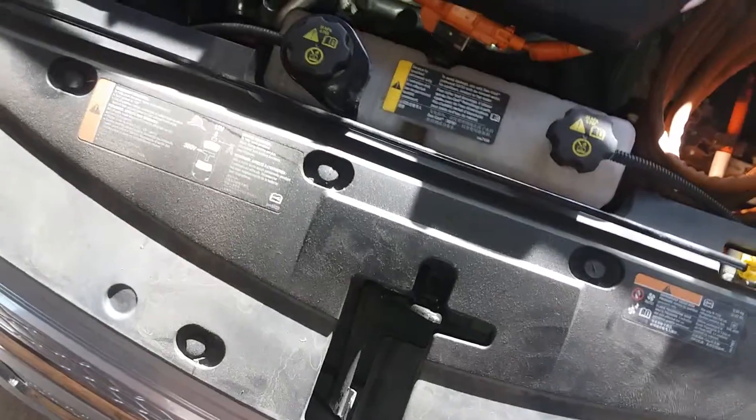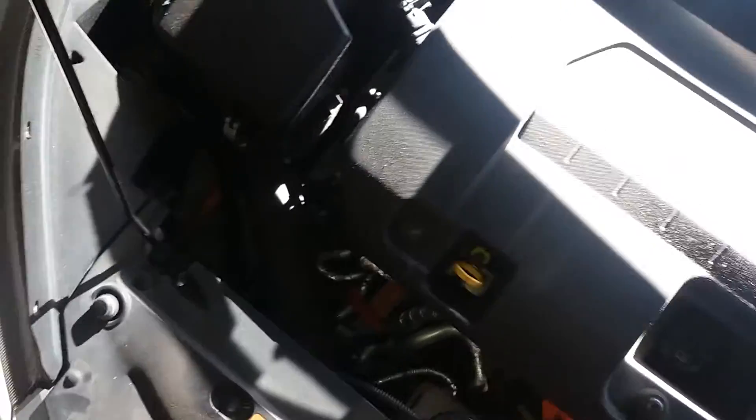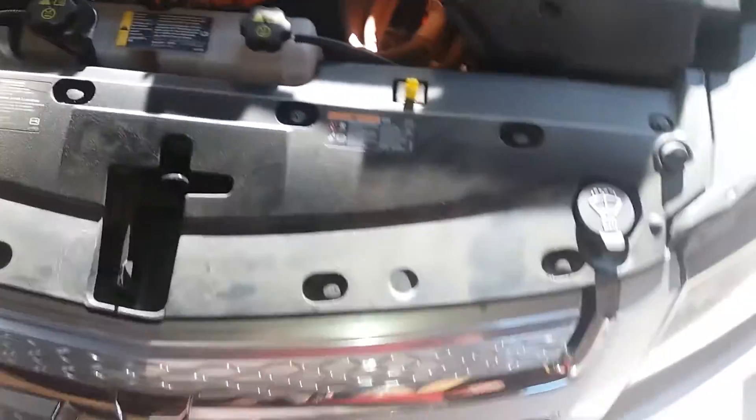I might have to take this plastic piece off here to take a look. I looked on the GM website and it showed where the part was, but it's not very intuitive where it's at. It might be back here, so this plastic piece is probably going to have to come off. That's what I'm dealing with right now.